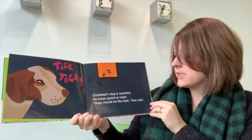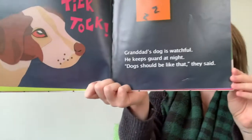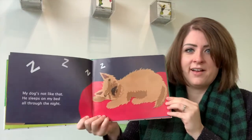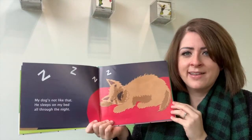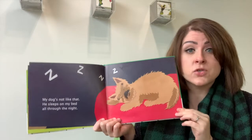Granddad's dog is watchful. He keeps guard at night. Dogs should be like that, they said. I see a letter in the air — do we know what that letter is? I think it's a Z. When you see lots of Z's in a row, it usually means someone's sleeping or even snoring.